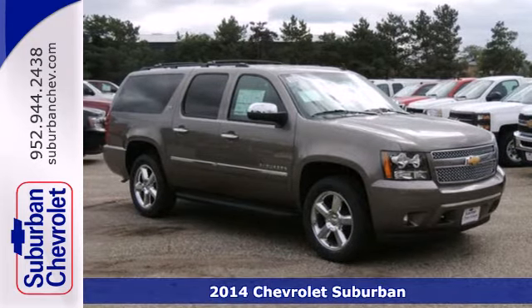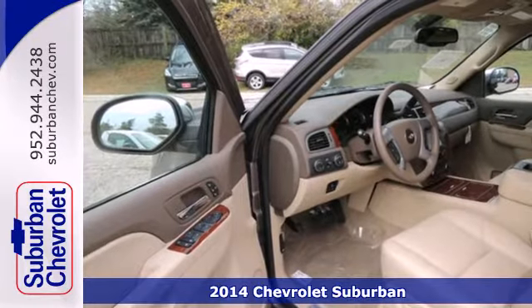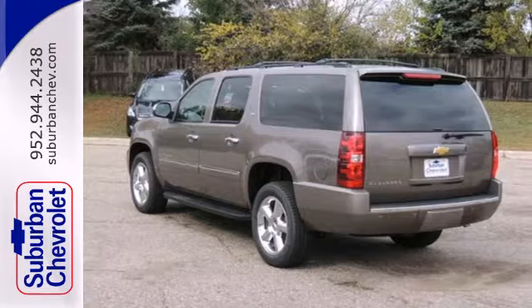Here's a 2014 Chevrolet Suburban. This iconic Suburban is the trusted SUV for active American families. It works so hard you don't have to.